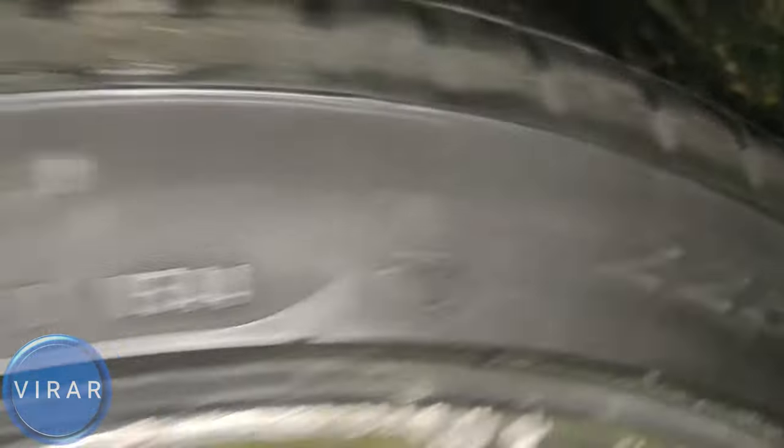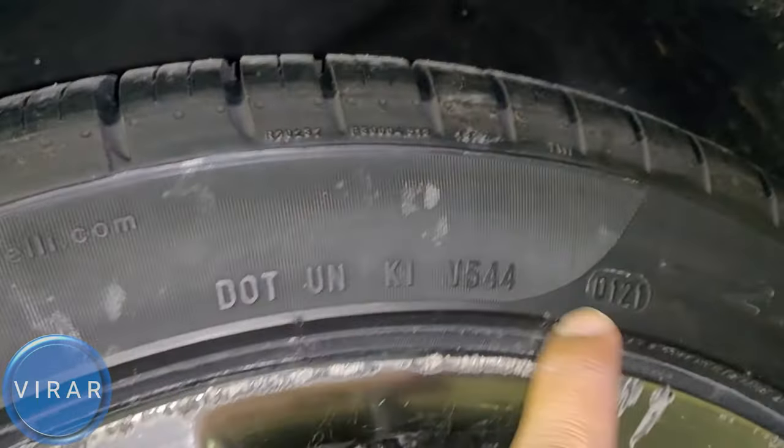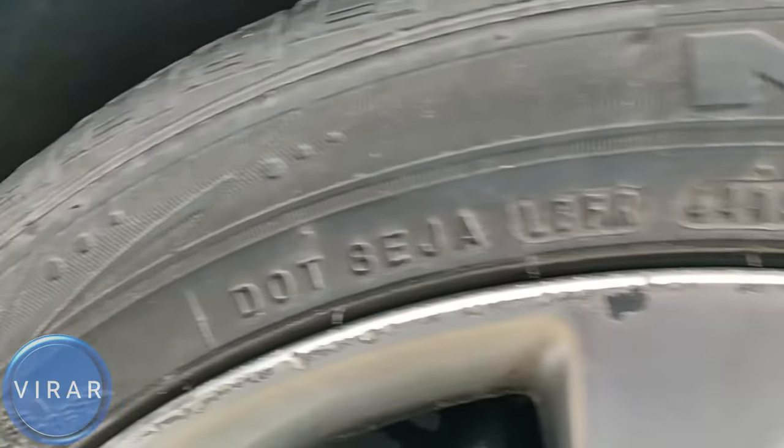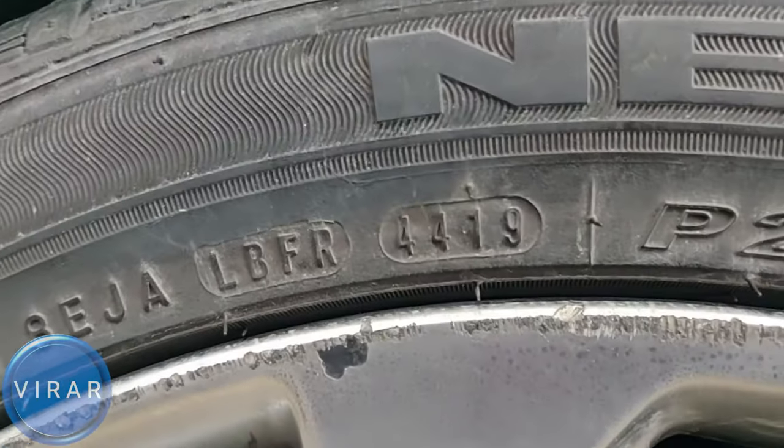Let's see what the date is over here — 0121. That means the first week of 2021. This is a brand new tire. There are slight variations in text from one brand to another, and that's perfectly normal.